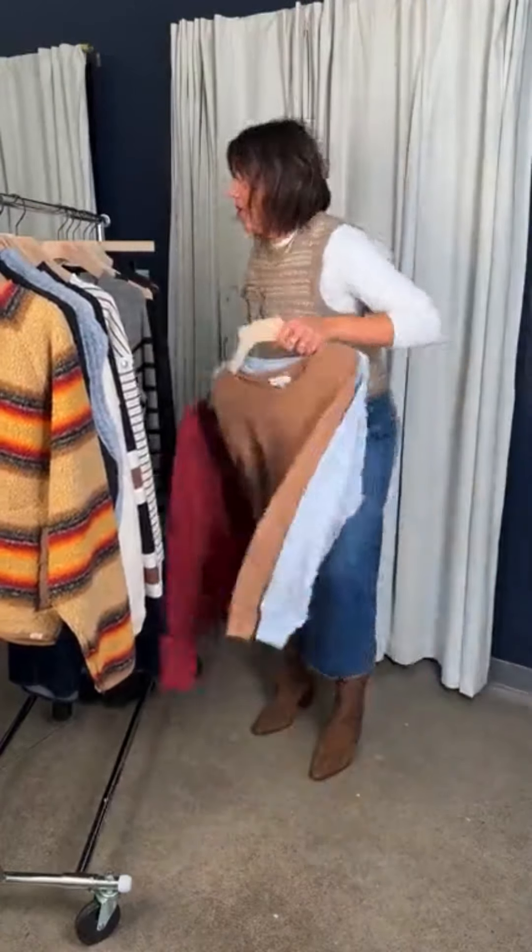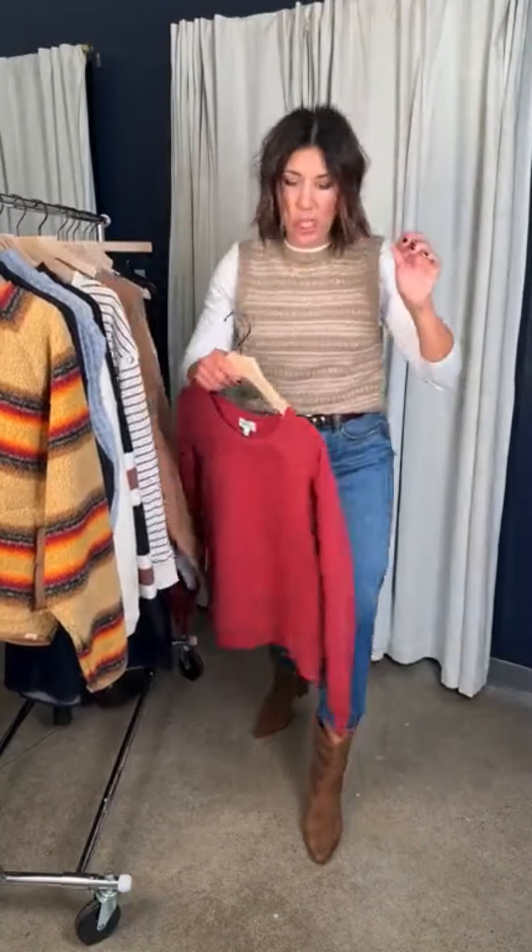I want you guys to see all the details in this sweatshirt because it is so cute. Red — hot color for the season. Check out all the sleeve detail — this darting through here is creating a slight puff sleeve, just enough detail to make this feel really special but nothing crazy out of the box. This is from Everweave — this is the Jojo Seam Sweatshirt, $78. Such a cute no-brainer sweatshirt to add into your wardrobe this season.